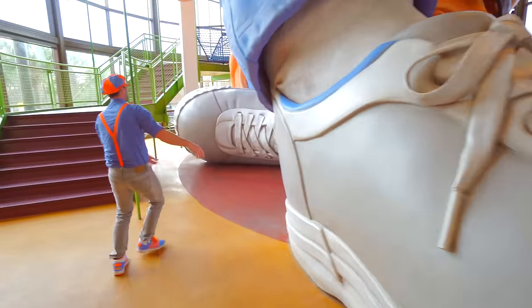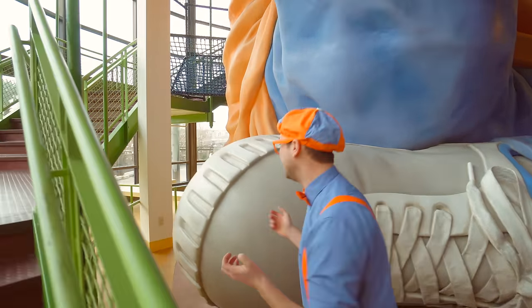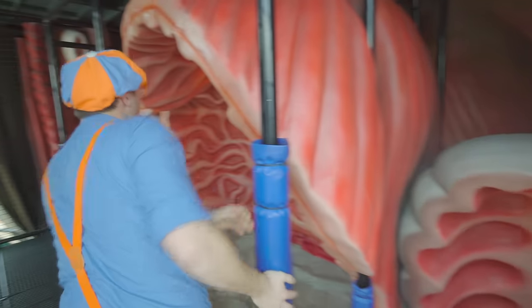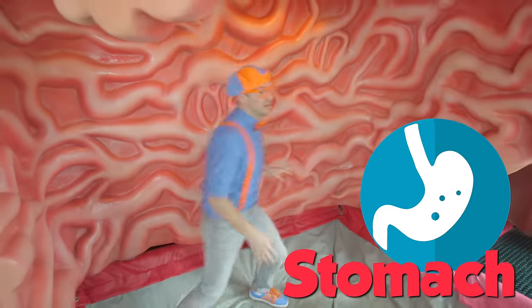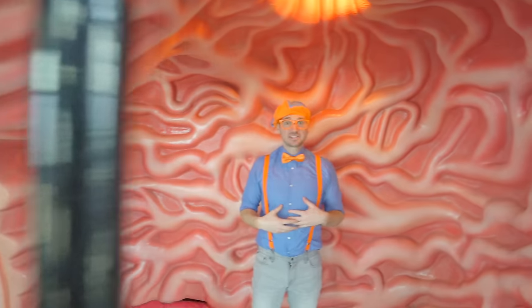Eddie is so big that I'm going to go inside. I just climbed up from the bottom, and we are inside Eddie! Is this his stomach? Yeah, it's his stomach! It's so cool to see inside of Eddie. He is so big - his stomach is bigger than me. But my stomach is probably about this size. I'm going to keep going up - I'm going up the spine right now. I climbed up Eddie's spine!